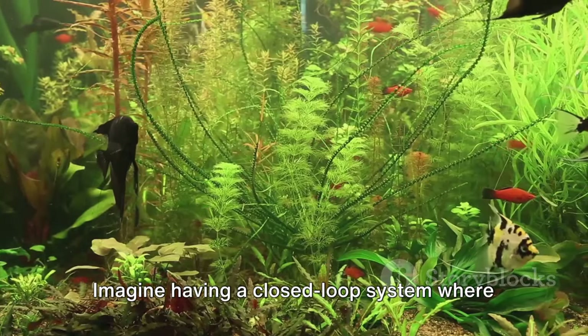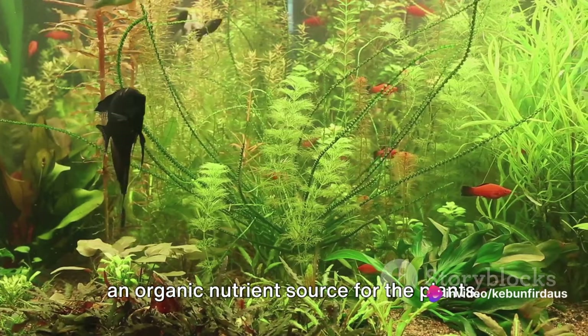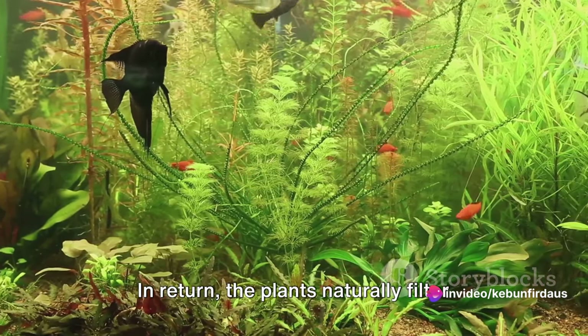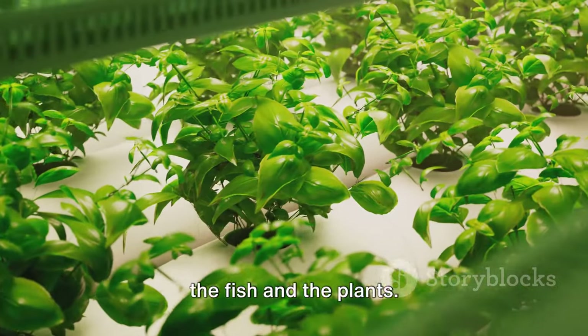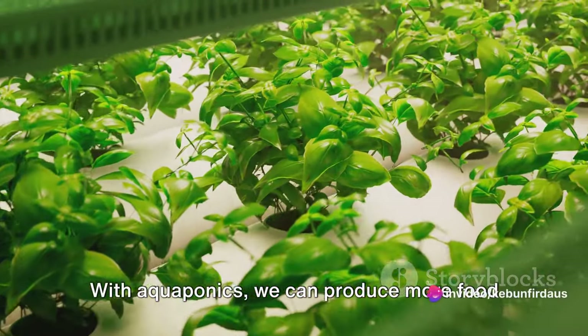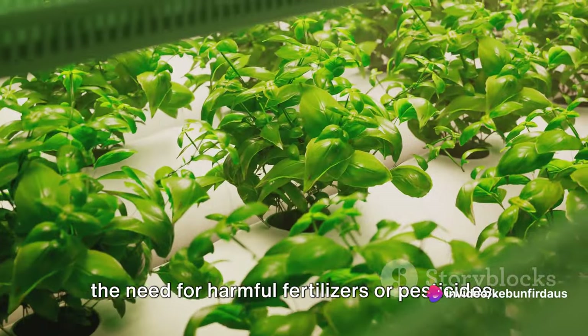Imagine having a closed-loop system where the waste produced by the fish serves as an organic nutrient source for the plants. In return, the plants naturally filter the water, creating a clean environment for the fish to thrive. This isn't just a win-win situation for the fish and the plants—it's a triumph for us too. With aquaponics, we can produce more food using less water and space, and without the need for harmful fertilizers or pesticides.